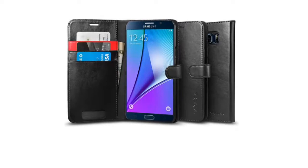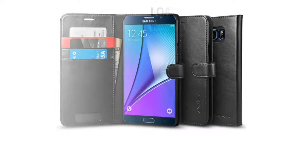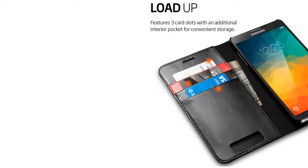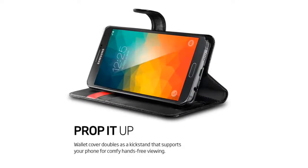Stay organized with the Wallet S Case for the Galaxy Note 5. The Folio Wallet Cover features three card slots with an extra cash sleeve to hold all your monetary necessities in one place. The premium faux leather and stable PC housing protects your phone for a case that does it all.